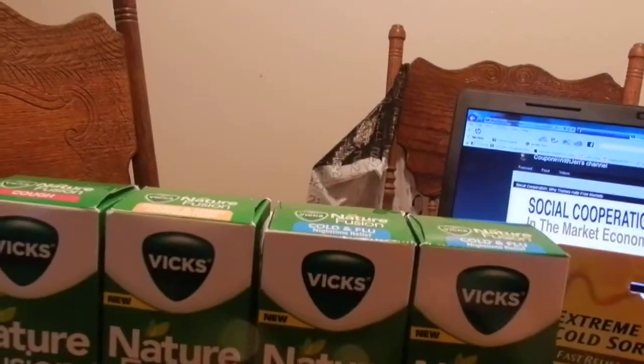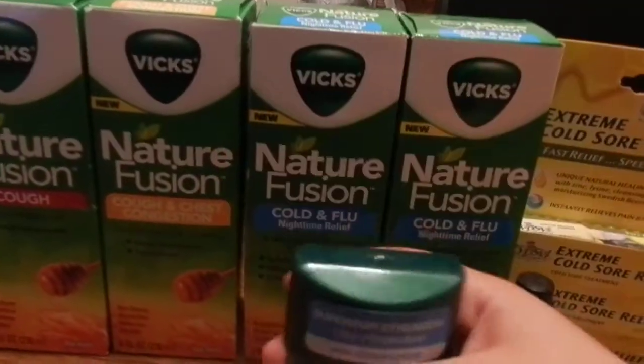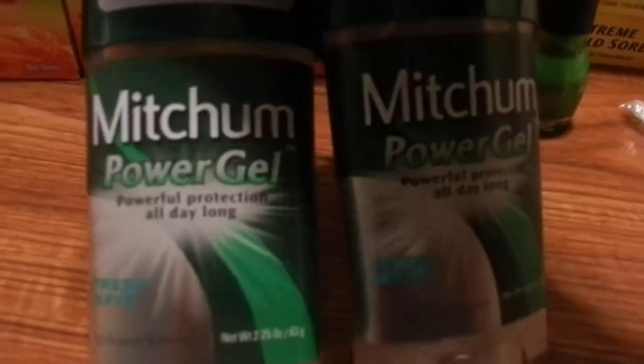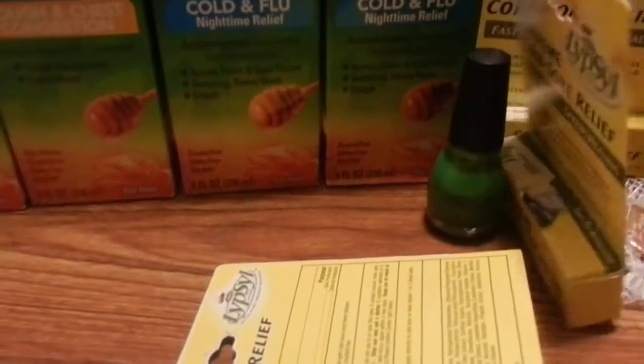With that first transaction I also added two of these. They were actually $1.99 with the in-ad coupon, and then I had a dollar off coupon that I printed from SmartSource or maybe coupons.com — I'll find the link and post it for you guys if it's still available. So those were only $0.99. I love the way these smell so I went ahead and got two of them for my girlfriend.